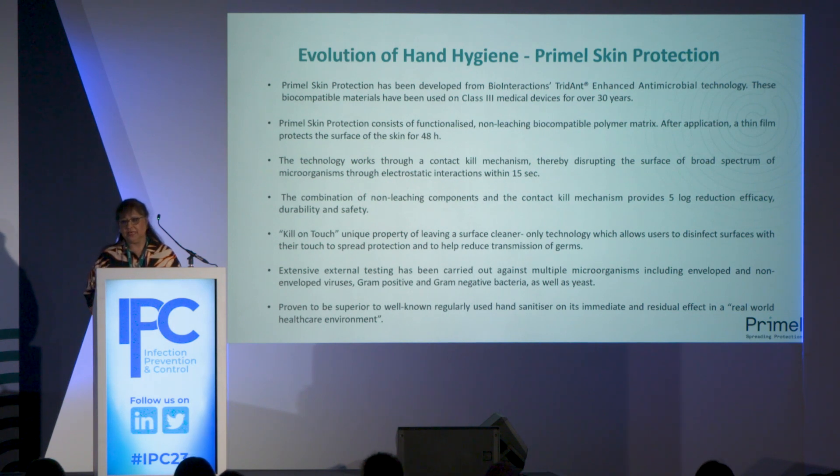On application, it leaves a thin film on the surface of the skin. That thin film resides on the surface for up to 48 hours, which is where we get the 48-hour protection. The technology works through a contact kill mechanism — it disrupts the surface of microorganisms through electrostatic interactions, and these electrostatic interactions provide a broad spectrum of activity.